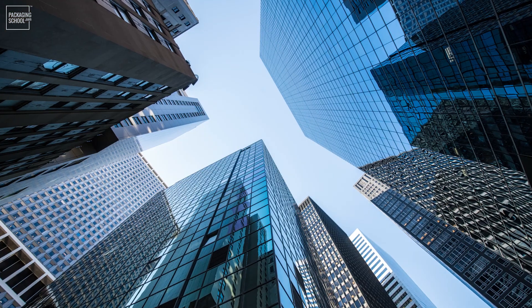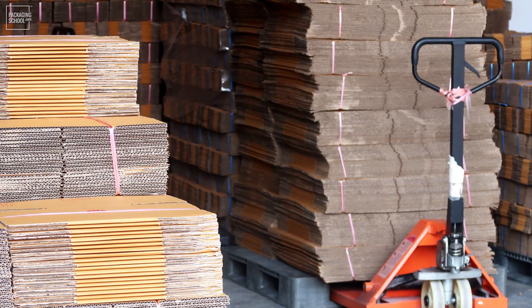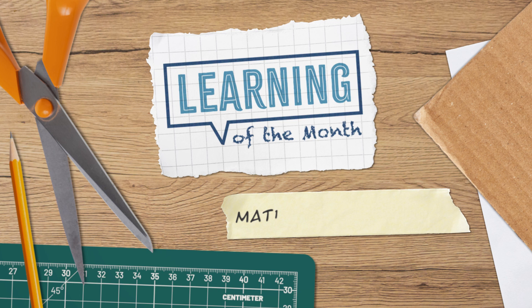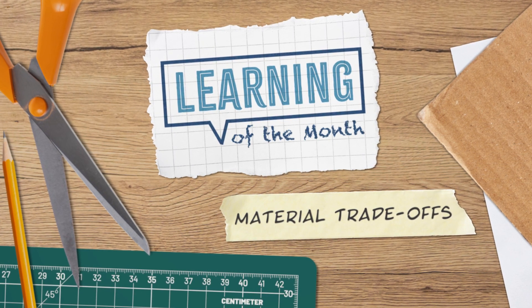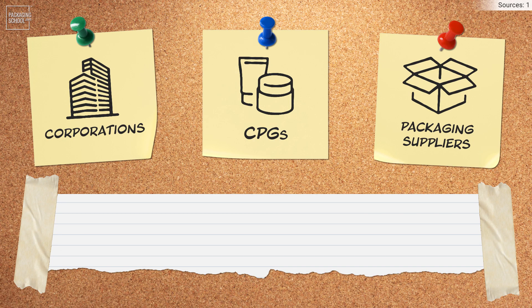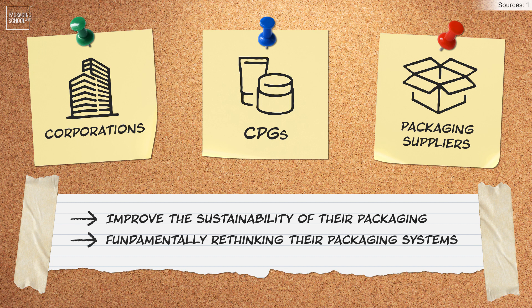New sustainable packaging solutions seem to hit the market daily, and they're popular amongst corporations, fast-moving consumer goods manufacturers, and packaging suppliers. These entities are proactively making bold commitments to improve the sustainability of their packaging while fundamentally rethinking their packaging systems.